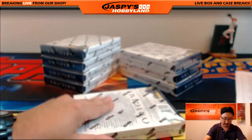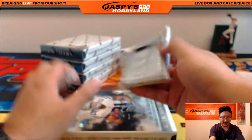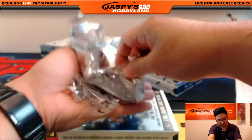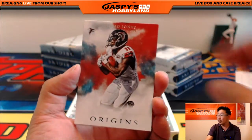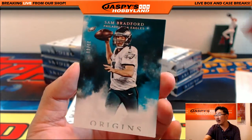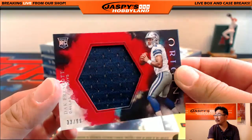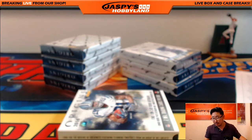Some nice stuff out here — check out the next case at JaspisHobbyland.com. We got Julio Jones, Doug Martin, and Sam Bradford, 33 out of 60. And Larry Fitzgerald. 33 out of 99 Dak Prescott relic — future of the Cowboys quarterback situation, possibly. That'll go to Adrian.